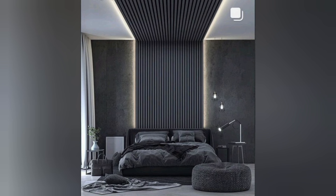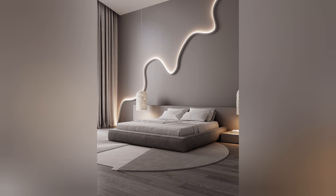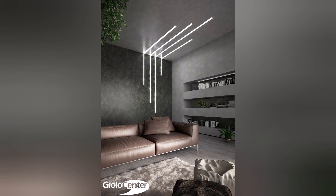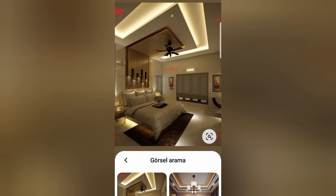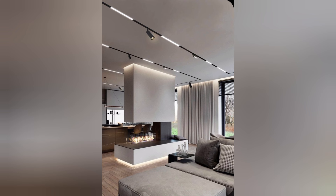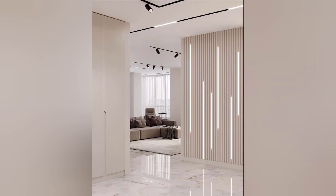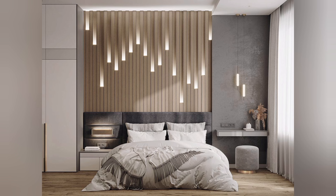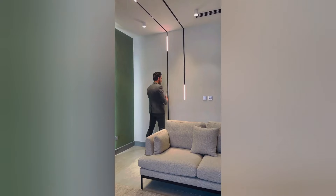Space transformation: LED strips can transform the look and feel of a bedroom, adding a touch of sophistication and modernity to the space. Whether you want to highlight architectural features, accentuate artwork, or create a focal point, LED strips provide creative opportunities to elevate the aesthetic appeal of your bedroom decor.